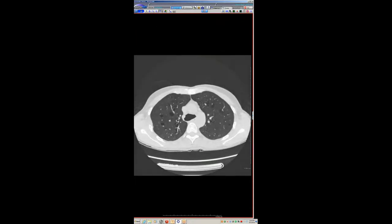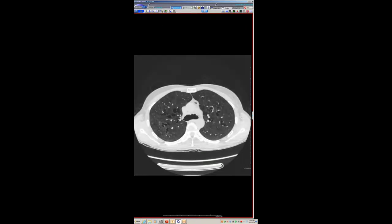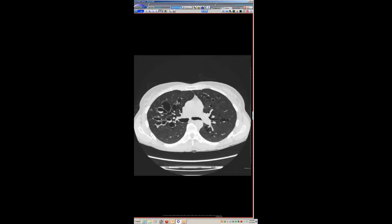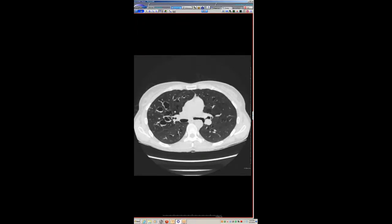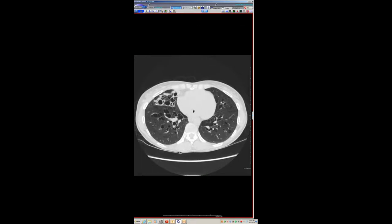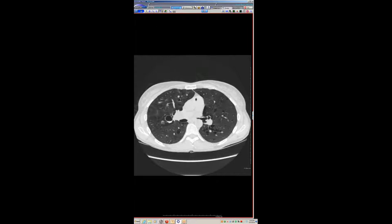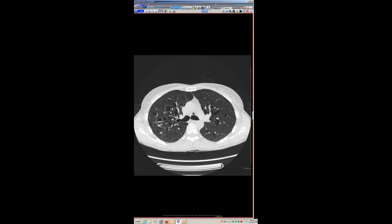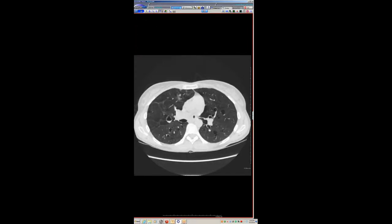This is a 24-year-old woman who comes in with cough, shortness of breath, and some respiratory infections. You can see a very predominantly central bronchiectasis in areas without superimposed infection, like the right upper lobe, right middle lobe, and lingula. The bronchiectasis really is central, stopping at about the segmental level. The trachea is very floppy and enlarged, with very large measurements.